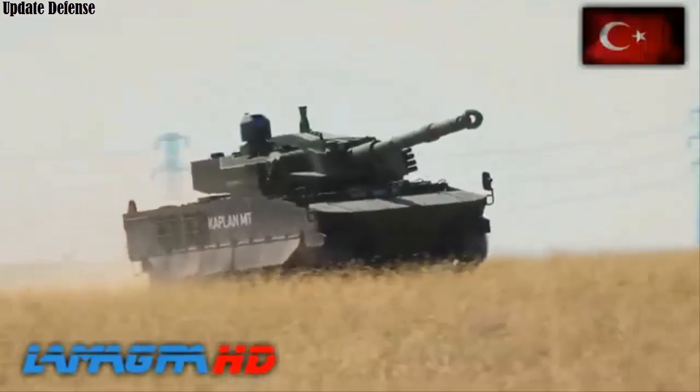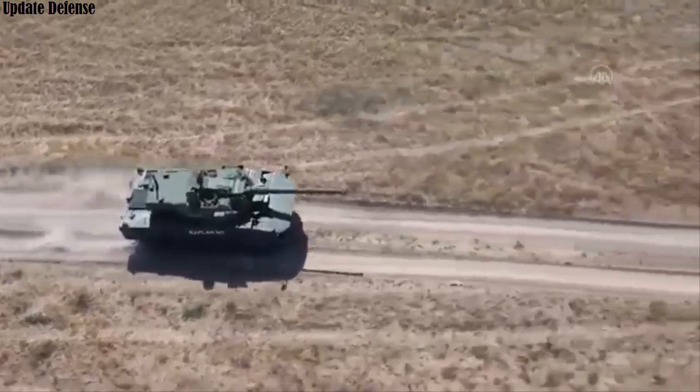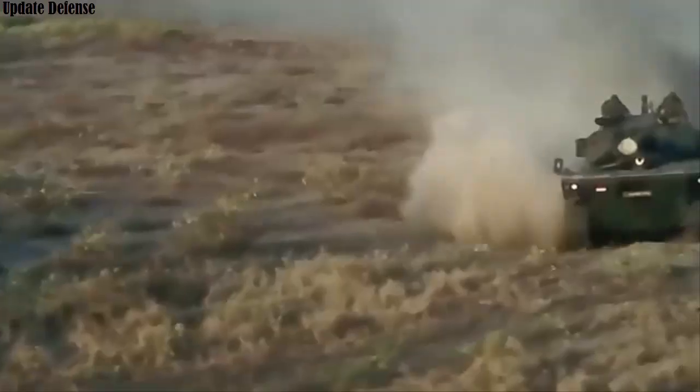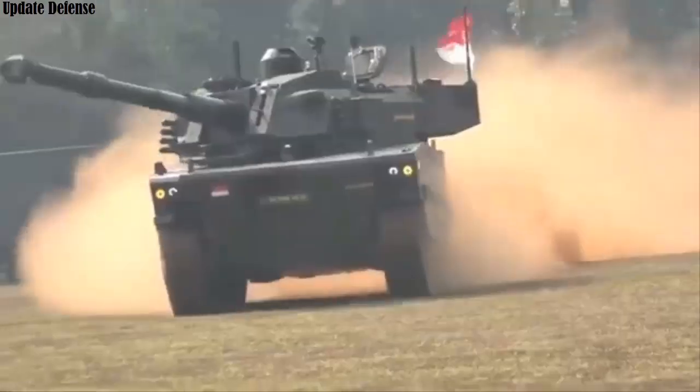The rear engine position allows the driver to operate the vehicle without opening a hatch. This structure also provides a significant downward depression for the 30mm gun. The vehicle has a lower silhouette than conventional tanks.